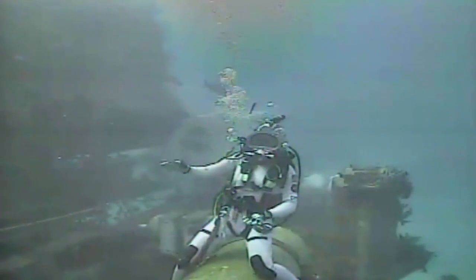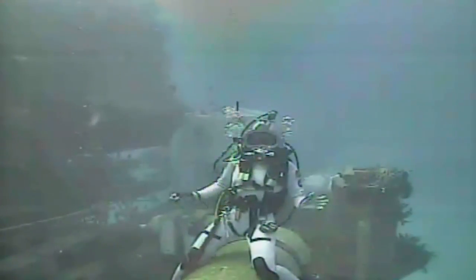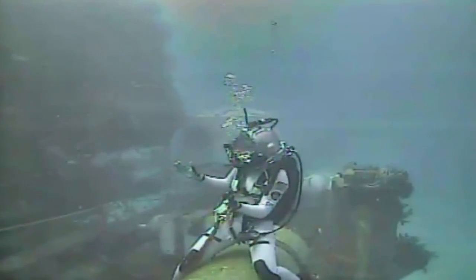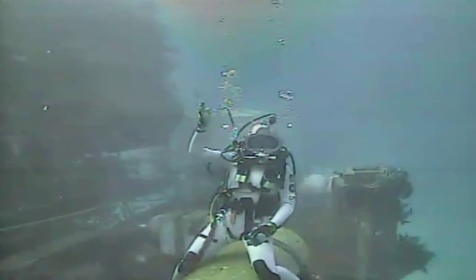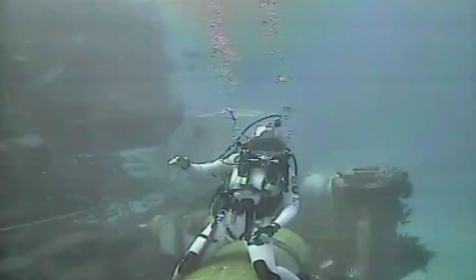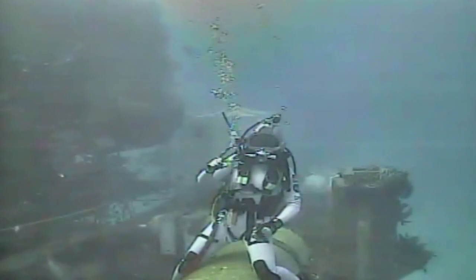All of us inside the habitat have studied science and it took us to pretty awesome places — whether it's here, roughly 47 feet below the ocean surface, or 240 miles above the ocean surface where my colleagues are working at the International Space Station. Technology, engineering, and math is what gets you places.